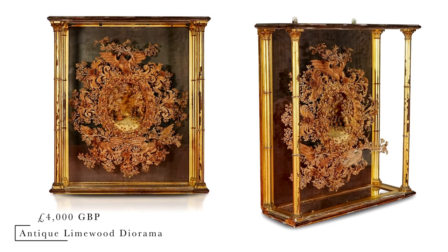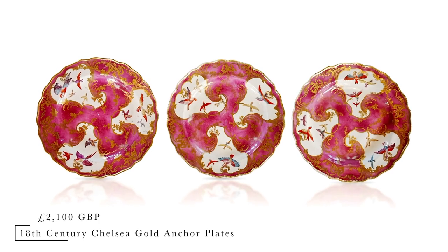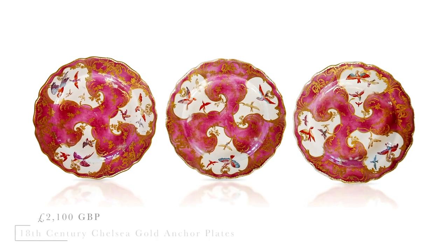This is a very special piece — antique carved line with diorama, selling at £4,000. These are very rare plates, again provenance Sudeley Castle, at £2,100.